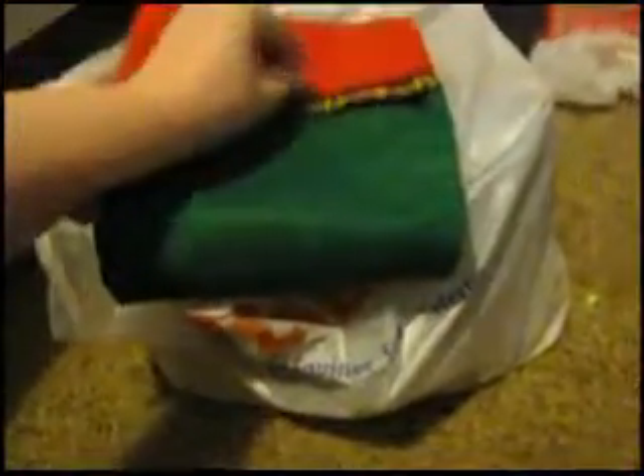I also got this stocking for the birds — the birds need a stocking! It was $3.99, but again it was 50% off that price.